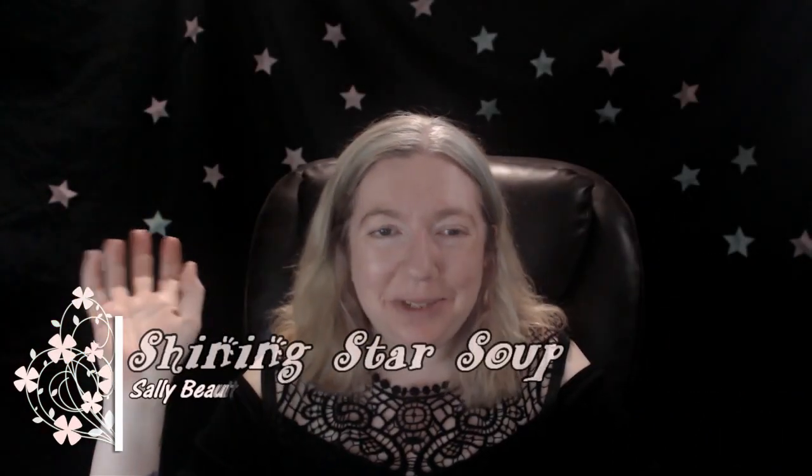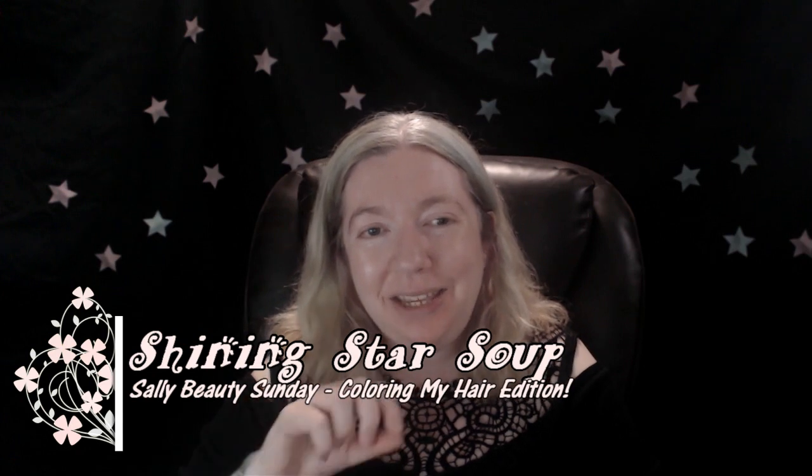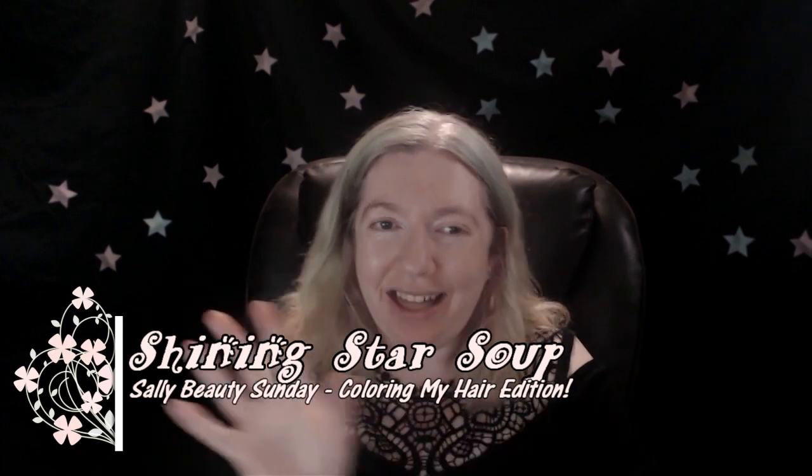Hello all you shining stars and welcome to my channel Shining Star Soup. Today I'm doing a Sally Beauty Sunday hair coloring. I am going to color my hair today and I'm long overdue for it. It's been about three months since I had blue and purple in my hair, and it's all pretty much out, so I thought I would brighten up and do a little change.